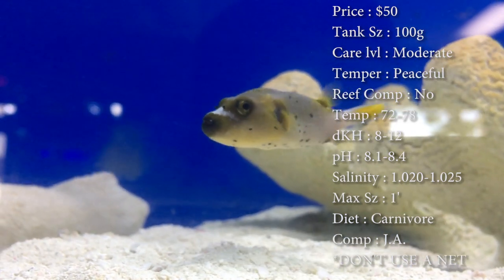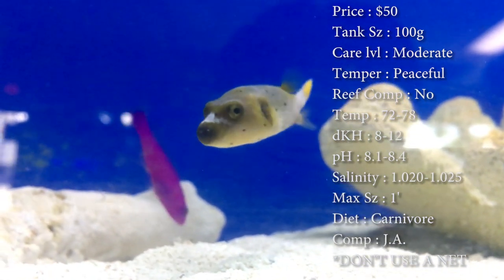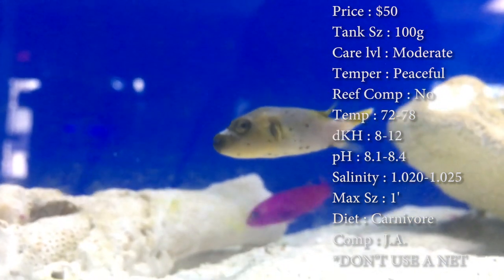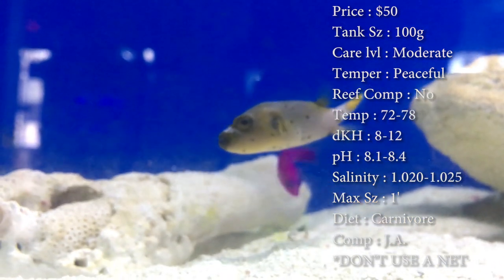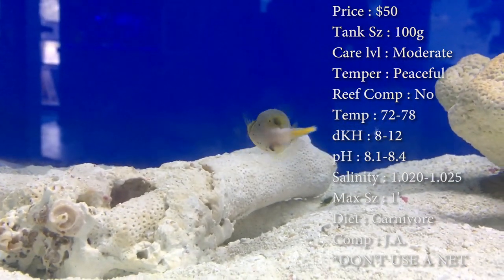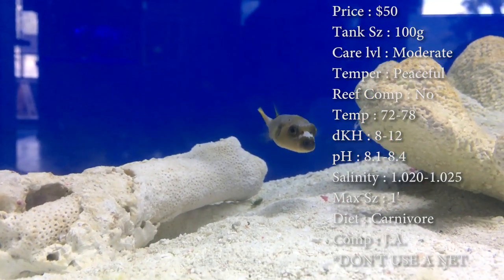Max size — they say they can get a solid foot long, and that's a big puffer. I've really never seen them get that big; six inches is the biggest I've seen, but they can definitely grow to that size. Make sure you have a good open tank — not too much crazy rock structure going on, just enough for him to run around and have plenty of room to swim.